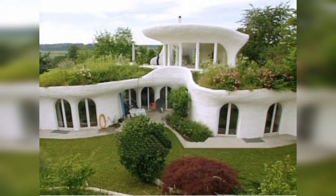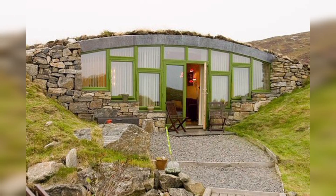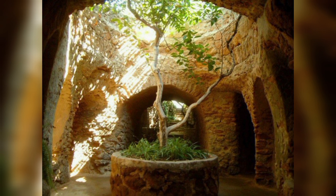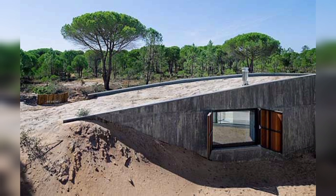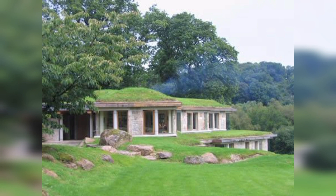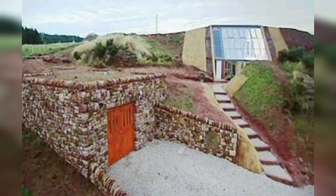This luxurious underground abode redefines comfortable living with awe-inspiring design and unparalleled luxury. As we enter, we are greeted by a grand foyer adorned with intricate marble flooring and towering walls adorned with captivating artwork. Every detail has been methodically crafted to create a sense of grandeur and sophistication.